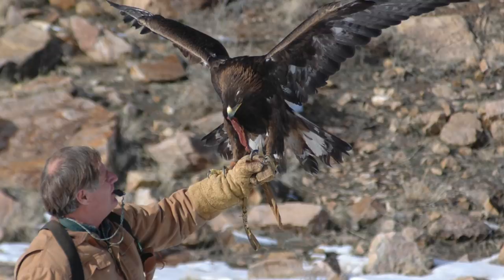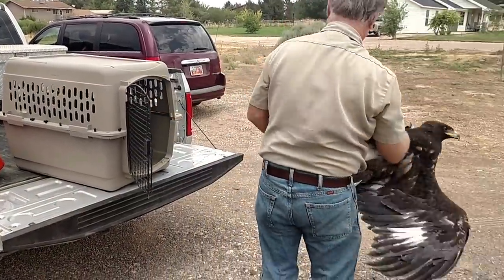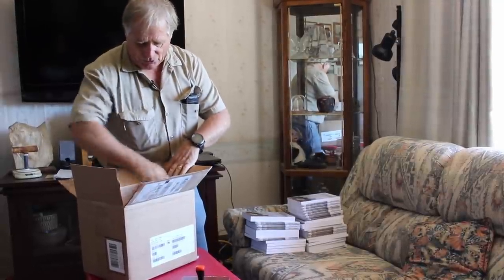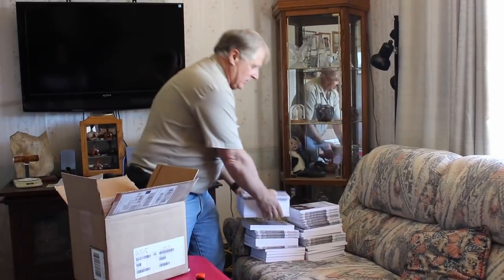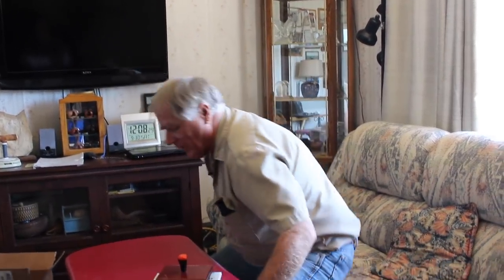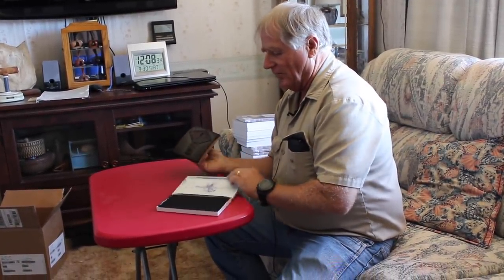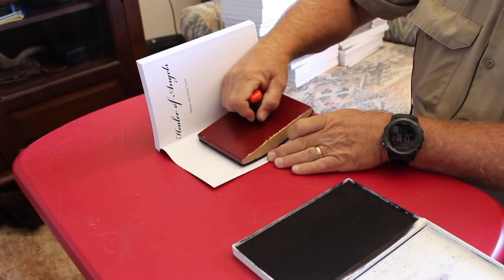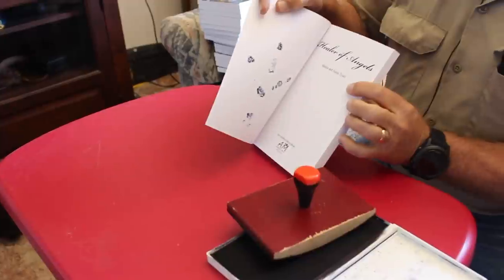Martin Tyner, founder of the Southwest Wildlife Foundation of Utah, is a federally licensed wildlife rehabilitator, educator, propagator, and master falconer with over 50 years of experience. This is my book called Healer of Angels — 40 years of wildlife rescue stories and the wisdom of grandparents. My wife and I autograph each and every one. What's even more important is you get my eagle's autograph as well — a rubber stamp of my eagle Scout's footprint. All profits from the book go to help feed sick, injured, and orphaned wildlife.